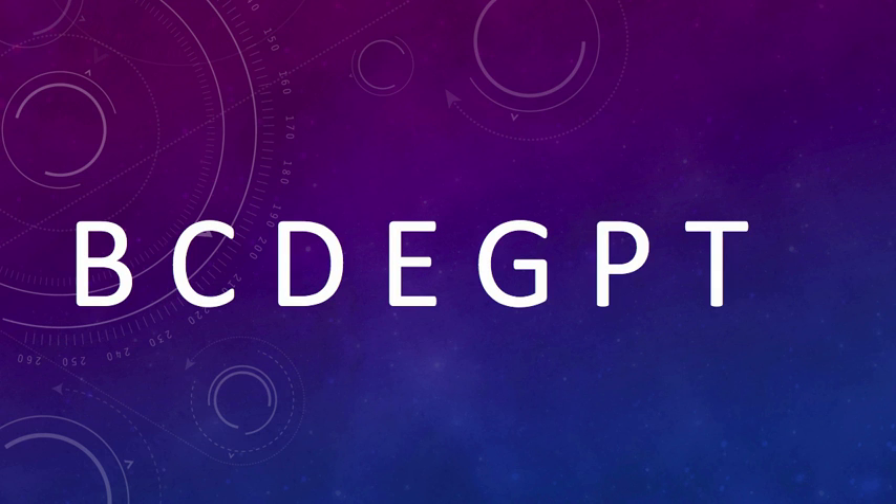And the next letter in the pattern is the letter T, because these are all rhyming letters. B, C, D, E, G, P, T.